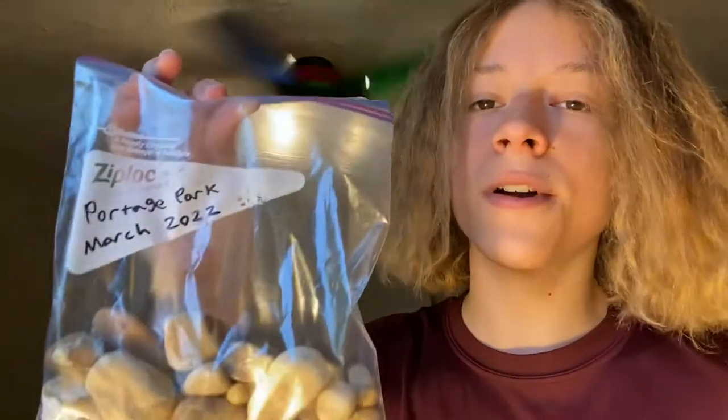Welcome back everyone. I'm Rusty Rockhound and in today's video I'm going to show you all the rocks I found at Portage Park in March 2022. So without further ado, let's get right into it.